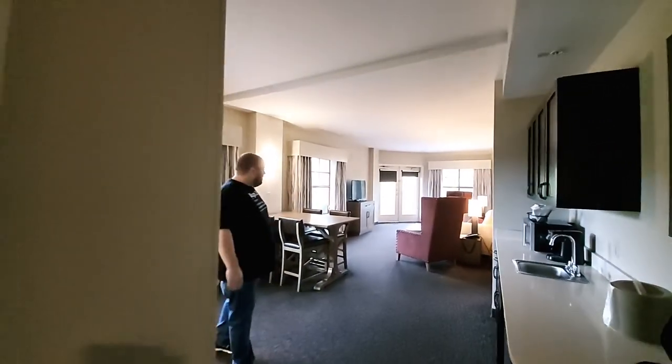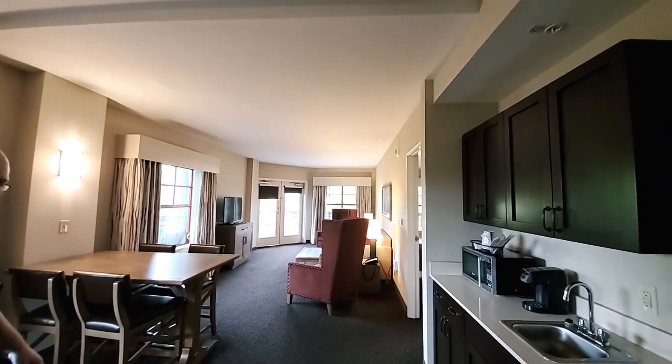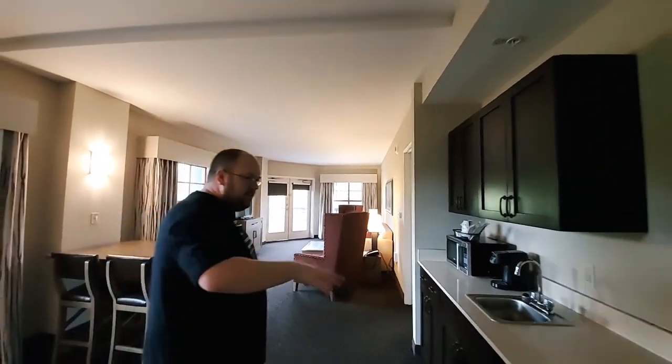Look at this — a nice size living room. There's the bedroom over there and the kitchen area. We're going to show it all to you.